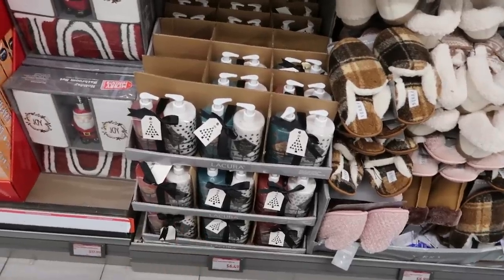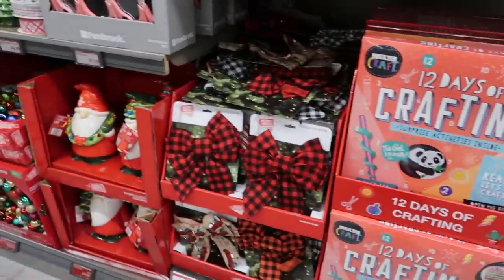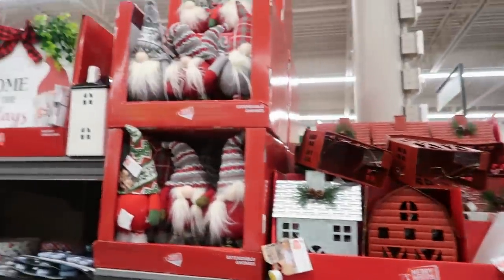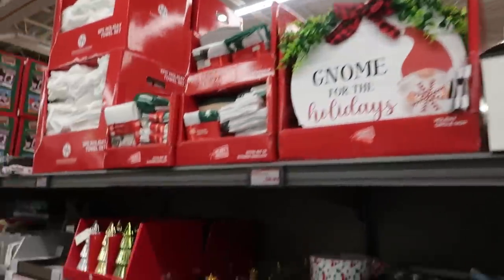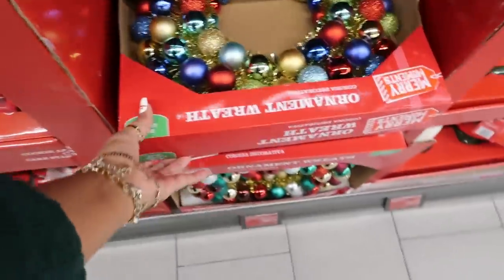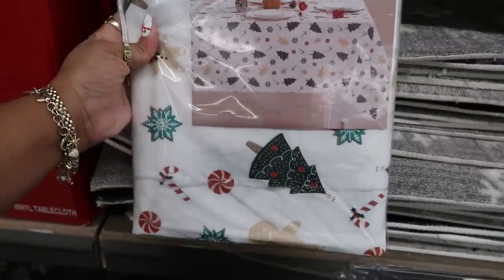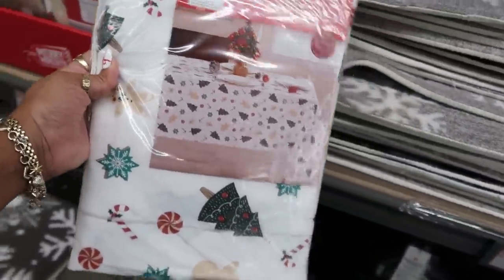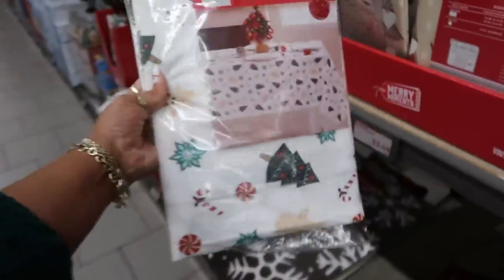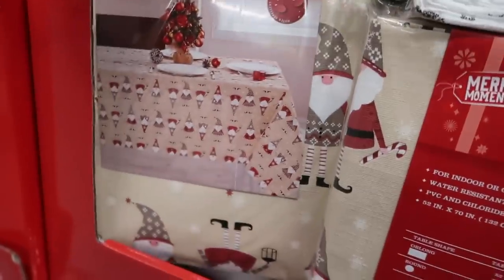There are the soaps we looked at for $6.50, and there's a lot of Christmas stuff. There's a vinyl tablecloth for $3.50 with gingerbread men on it. They also have one with trucks and another one with gnomes.